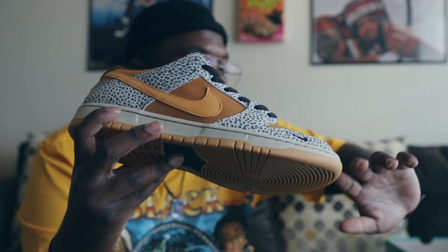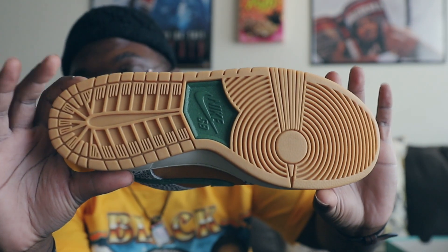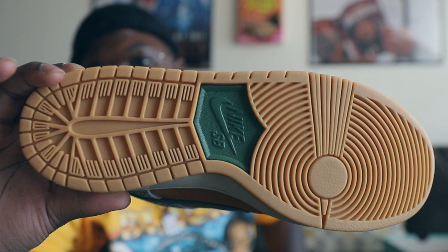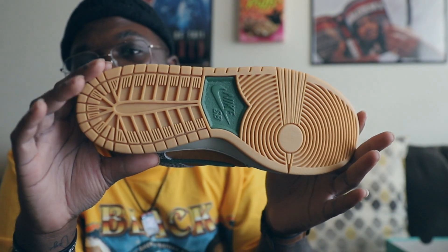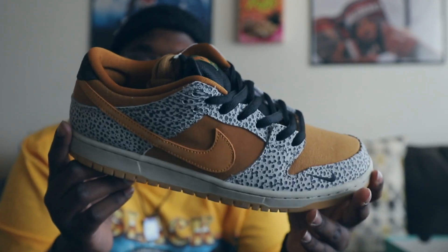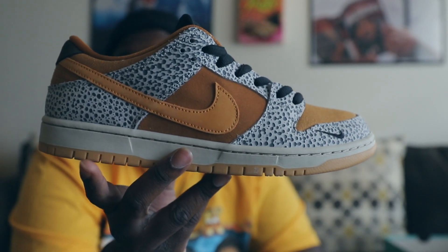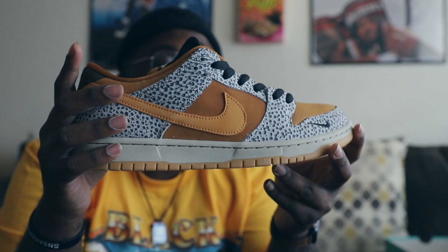Let's get straight into the review. The bottom, as you can see, has that gum sole with a nice forest green hit right in the middle. You've got your Nike SB branding down there which is super fire. I like the gum sole — it means it's going to last longer than normal. The midsole itself is more of a cream or tan colorway, definitely not off-white. It's not yellowing or getting dirty anytime soon, and if it does, it'll add character.